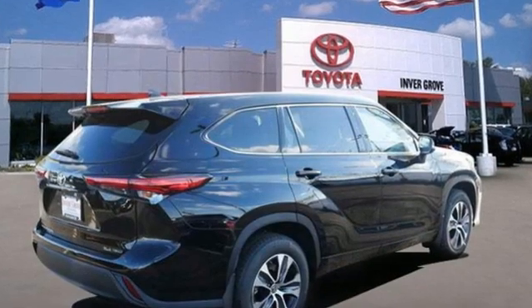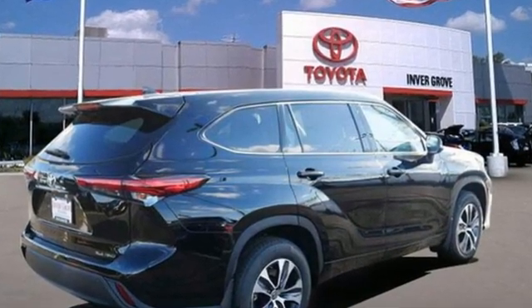Comfortable, convenient, quality. Toyota, hurry in today and see it for yourself.